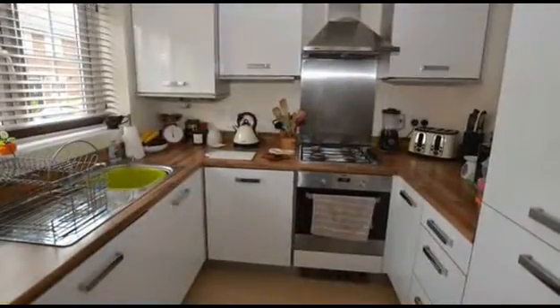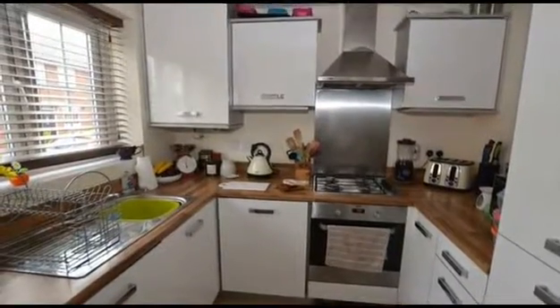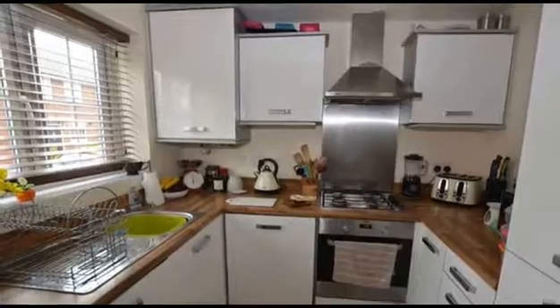Moving on, the kitchen is fitted with a range of wall and base units with complementary work surfaces, integrated appliances and inset ceiling spotlights.